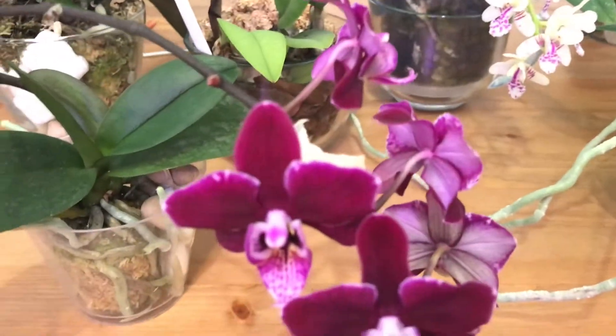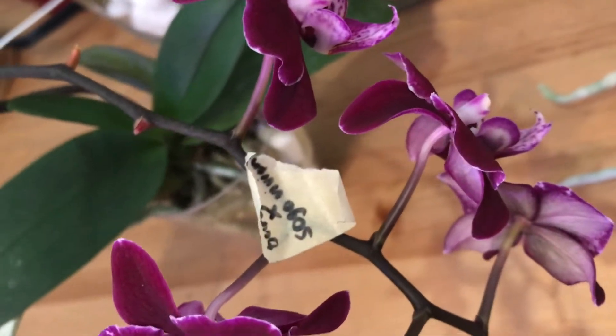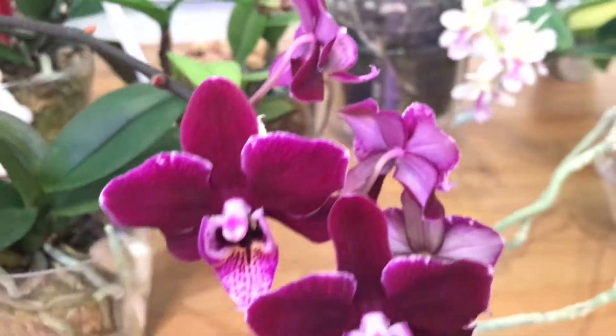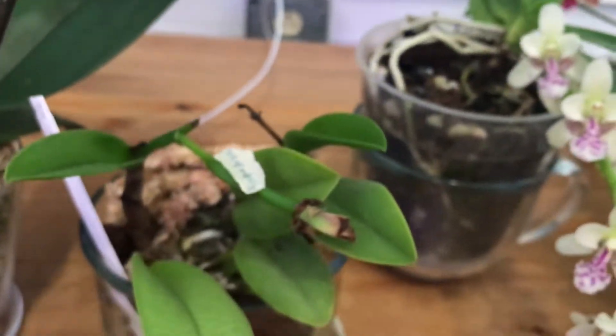I also pollinated the Burgundy one — I think I crossed it with Sogo Vivienne. Hopefully we grow a seed pod on that.